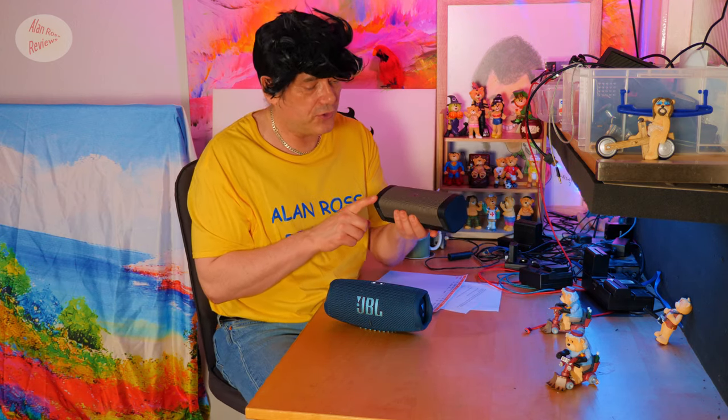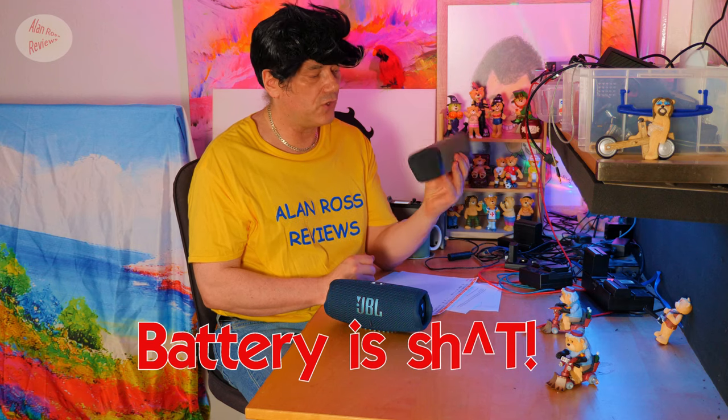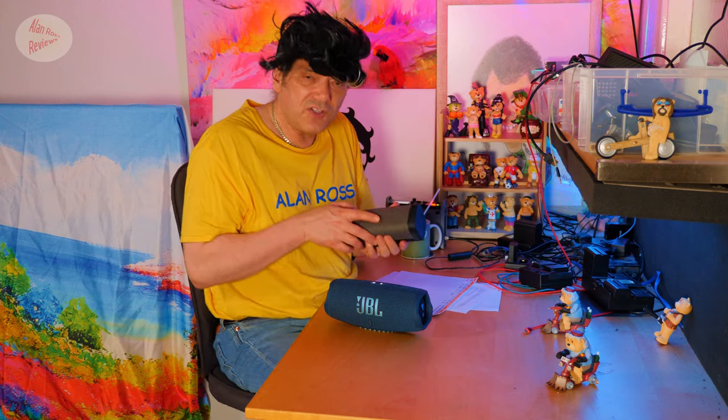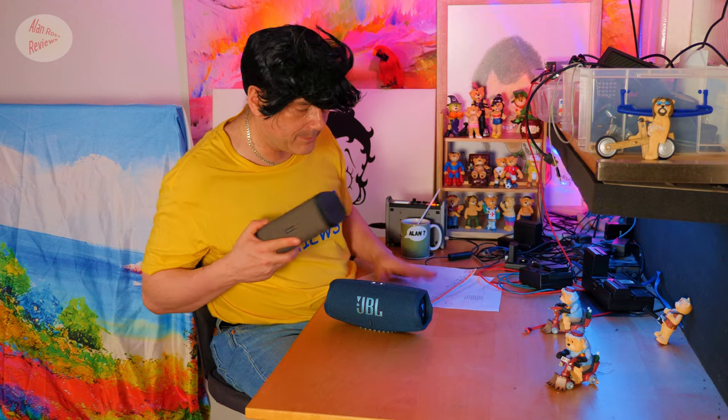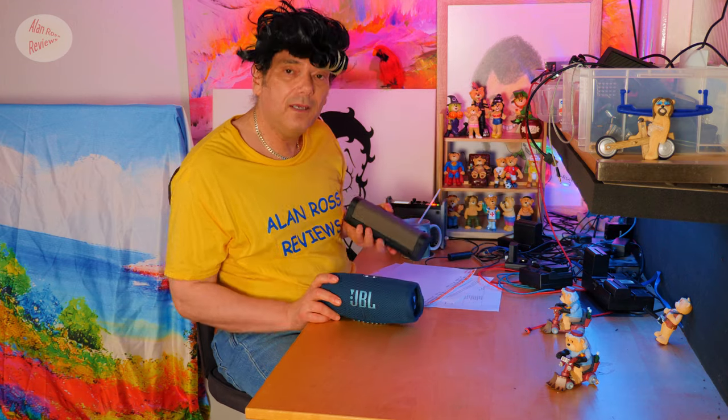One problem with the Denon 250BT is that the battery discharges even when you just leave it on the shelf. If you come back in about three or four weeks' time and you haven't used it, the battery will be dead. Is there a workaround? Absolutely — if you Google it, there is a workaround, but there are pros and cons to using it.